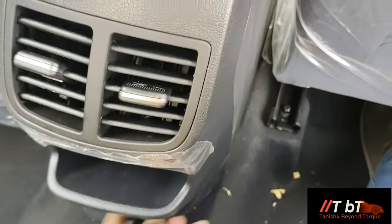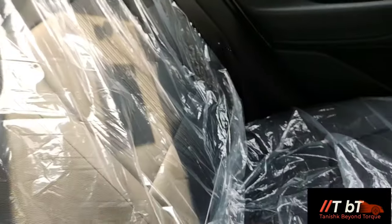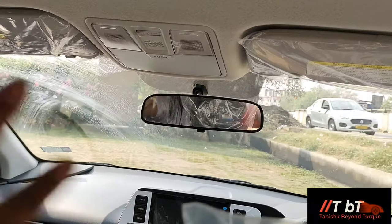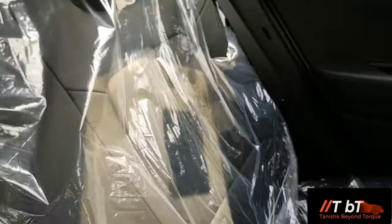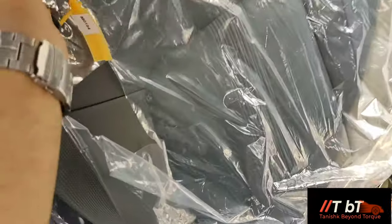You get rear AC vents for the rear passengers. There is a 12V USB socket at the rear, and a space to keep your phone. You have a footrest and leatherette seats with copper stitching. For the middle passenger, you have a lap belt - you don't get three-point seat belts for the middle. There is a single roof lamp for the rear passengers and yellow lights. You get a day-night IRVM, a driver sun visor with mirror, adjustable headrests, a parcel tray, and ISOFIX child seat anchors as standard across all variants.